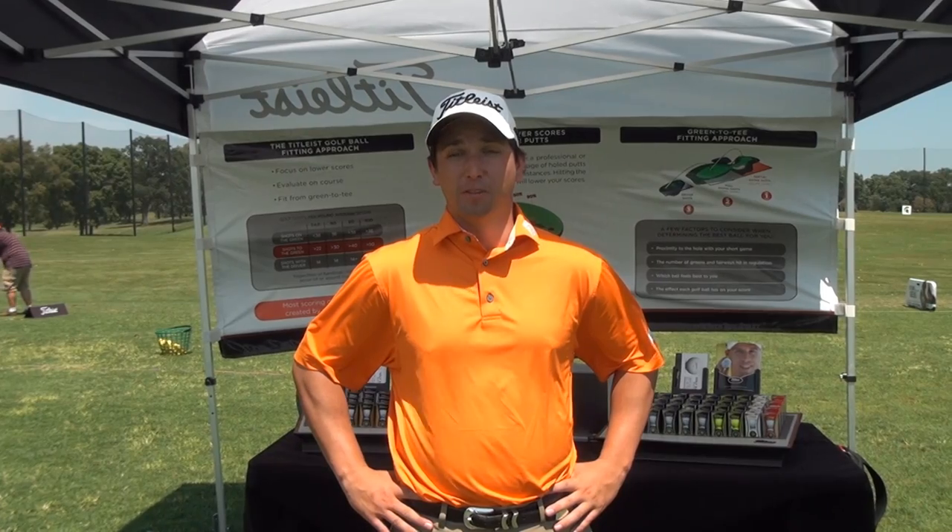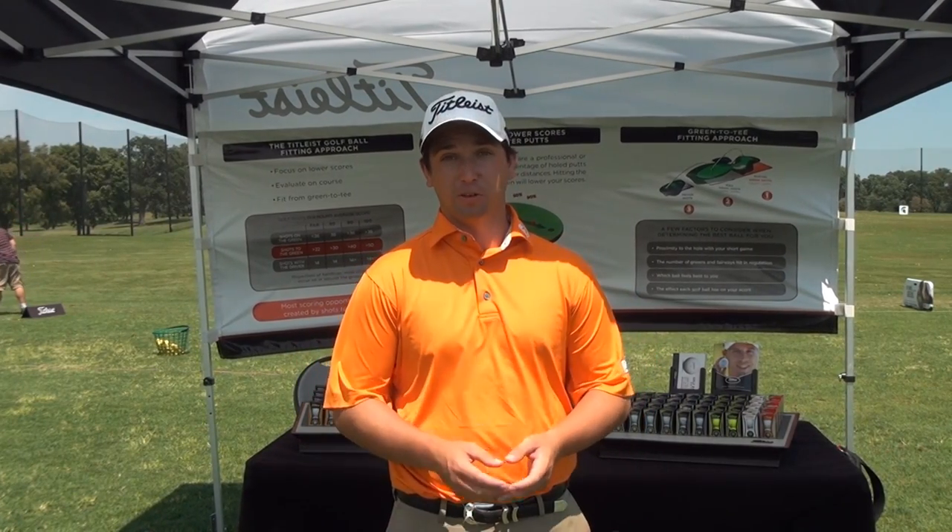Hi everyone, I'm Brent Chapman. I'm out here with the Titleist Golf Ball Fitting Team, the Midwest Golf Ball Fitting Team, at Lesbostad Golf Course, the U of M Golf Course.